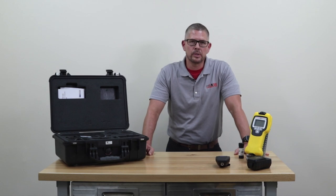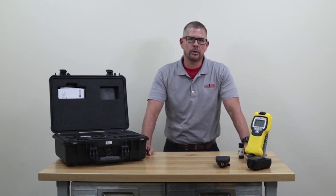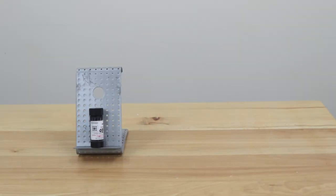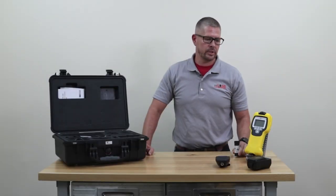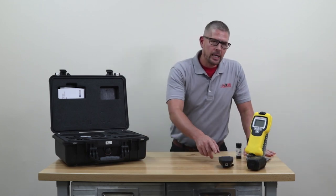Because of the open cell IMS technology, there are no consumables required for the use of this meter. Other than turning it on and the end user running a confidence or test sample before the operation, that's all that's required for the efficient use of this meter.